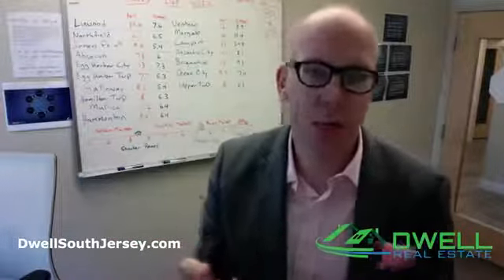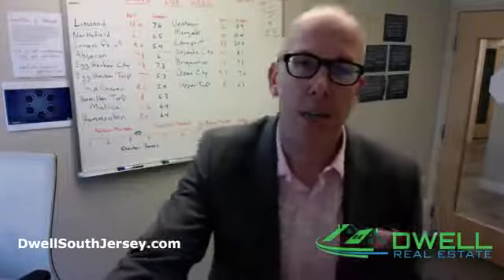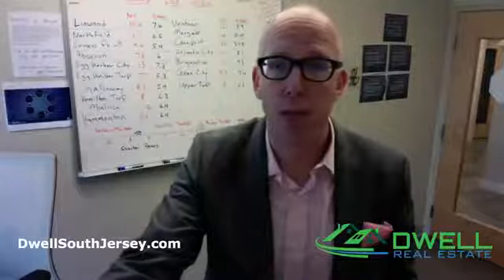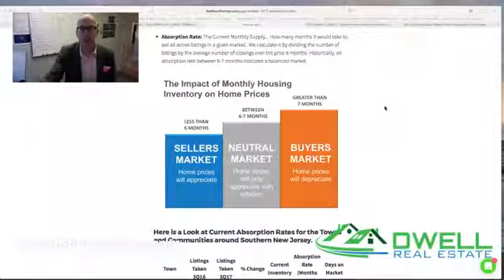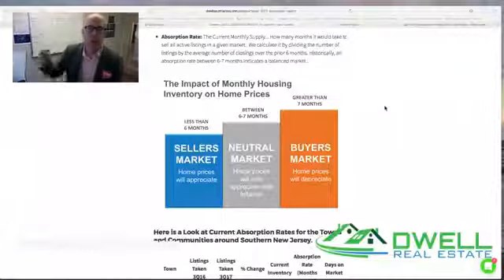Before I get started, I want to take you through a quick principle — a little bit about the methodology of how we calculate absorption and why it's important. Absorption rate is basically the current monthly supply of homes: how many months it will take to sell all of the active listings in a given market. We calculate this by dividing the number of total listings on the market by the average number of closings that took place over the immediate prior six months.